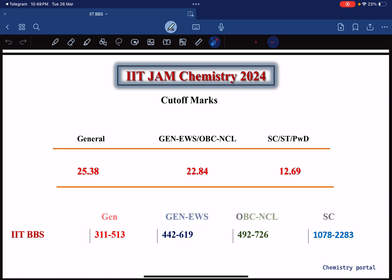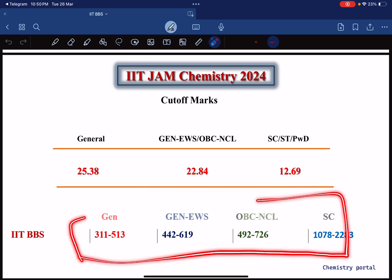If your category is OBC and your rank is approximately less than 726, you can expect IIT BBS. If your category is SC and your rank is approximately 2000, you can expect IIT BBS. Keep in mind there is always a plus-minus 50 rank variation, so don't take these as hard cutoffs — this is just analysis based on previous year data.